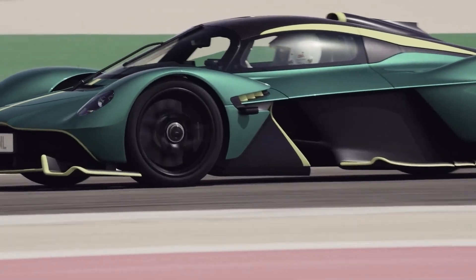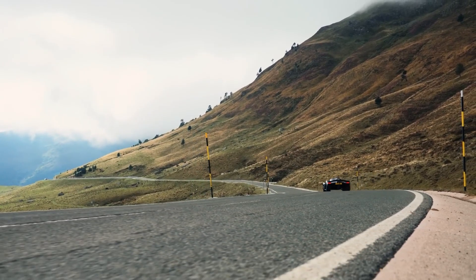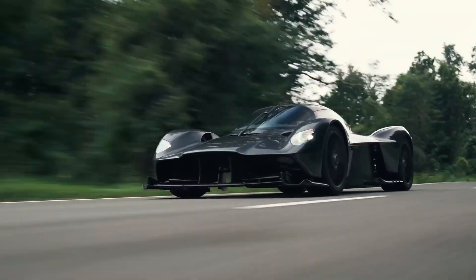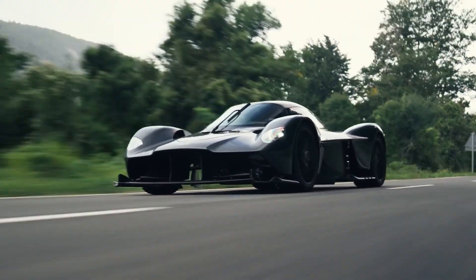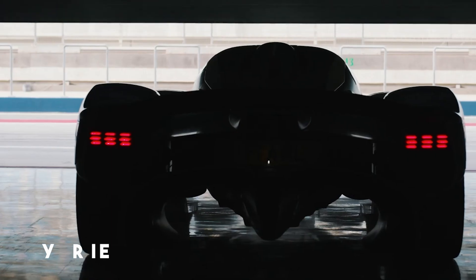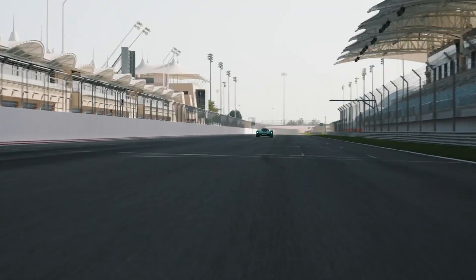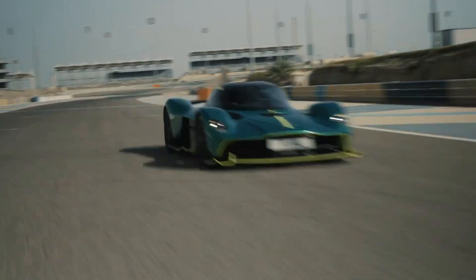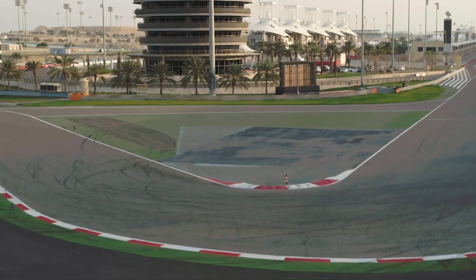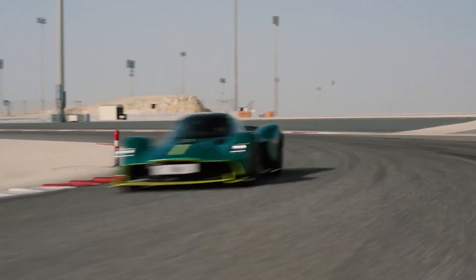From there, the project gained the name AMRB001 — AM for Aston Martin, RB for Red Bull, and 001 signifying it as their first groundbreaking production car together. In March 2017, the car got its official name: Valkyrie. It's named after the powerful Norse mythological figures, keeping with Aston Martin's tradition of using V names to define its high-performance cars. A car like this feels like something mythical, something otherworldly.